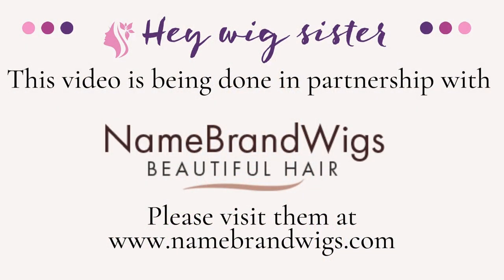Storm is a cute shag cut with lots and lots of volume and permatease. If you want to know more about this style or this color, stick around and I'll tell you all about it. Thank you so much Name Brand Wigs for sending me Storm so I could show this new style to everybody. This is something else — it's so full. If you love body, fullness, and permatease, you are gonna love this one because it has that in spades.